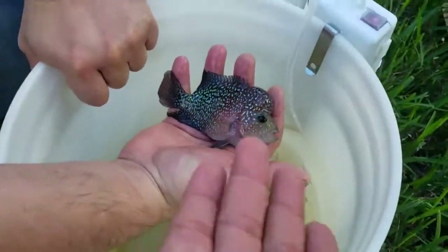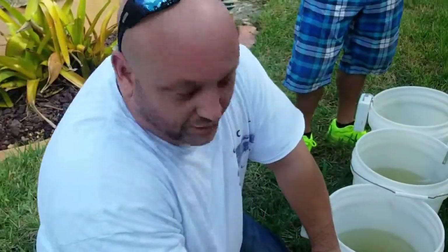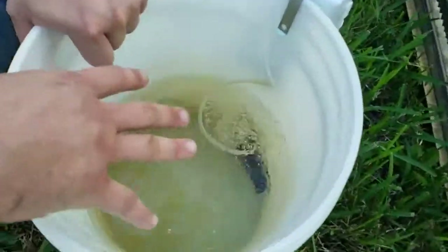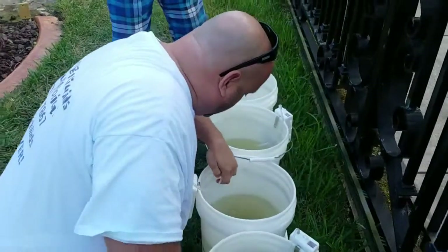How much would something like that cost? That fish right there doesn't go for any less than three, four hundred dollars, even at that size — just because of where the breeder is and the quality. It's a very high quality animal.